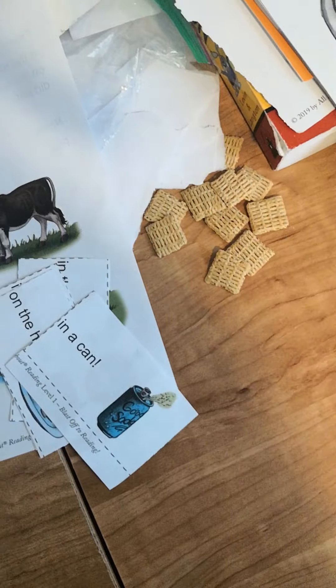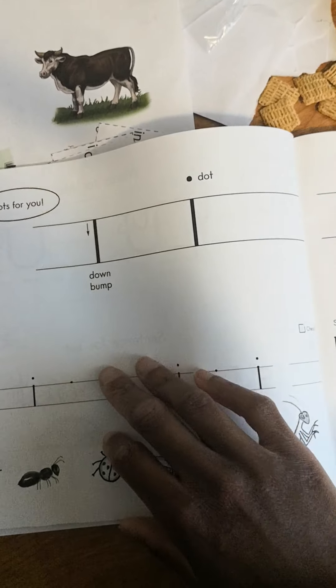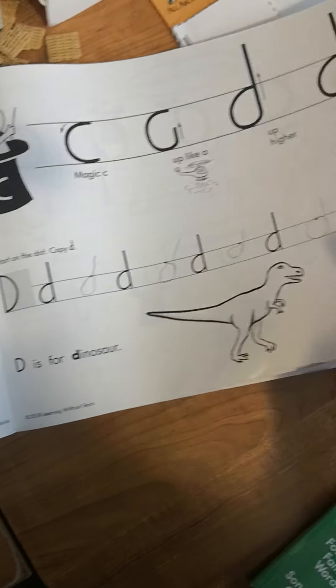I have these here. I use these to teach number bonds for him. I'll put a number there and then we'll make the number bonds like that.